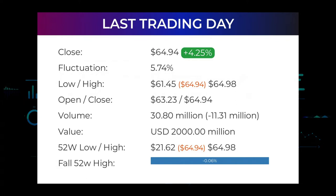During the day the stock fluctuated 5.74%, from a day low at $61.45 to a day high of $64.98. The price has risen in seven of the last 10 days and is up by 14.65% over the past two weeks. Volume fell on the last day by minus 11 million shares, and in total 31 million shares were bought and sold for approximately $2.00 billion. Falling volume on higher prices causes divergence and may be an early warning about possible changes. In the last 52 weeks, the highest price was $64.98 and the lowest price was $21.62. The price is currently $0.06 or 0.04% below the 52-week high.